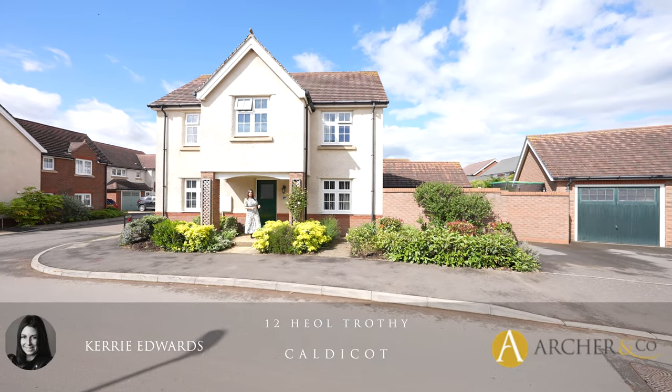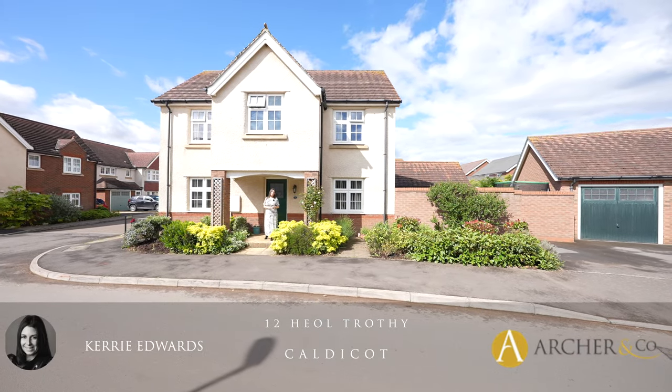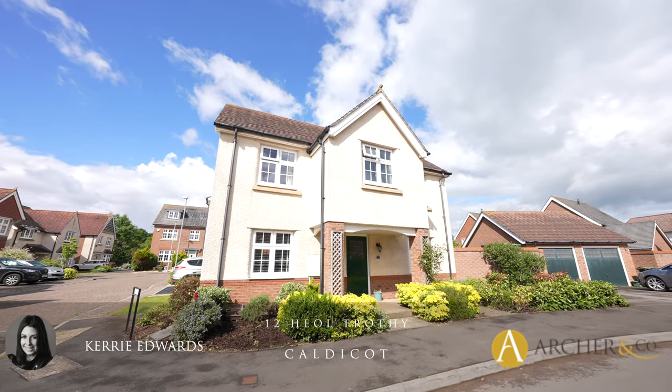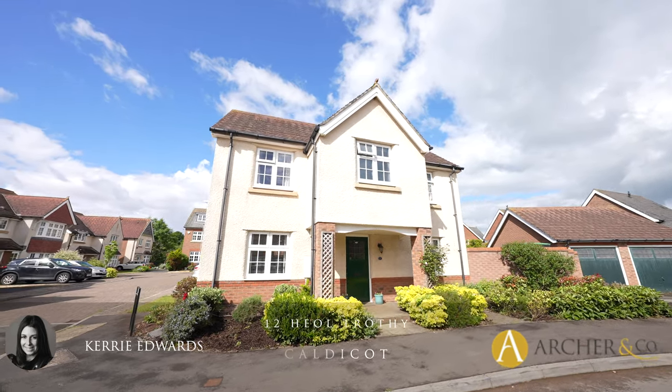Hi, I'm Kerry from Arch & Co, and today I'm here to introduce this immaculate four-bedroom detached property located on the outskirts of Caldecott Town Centre. Welcome to 12 Heald Trophy.